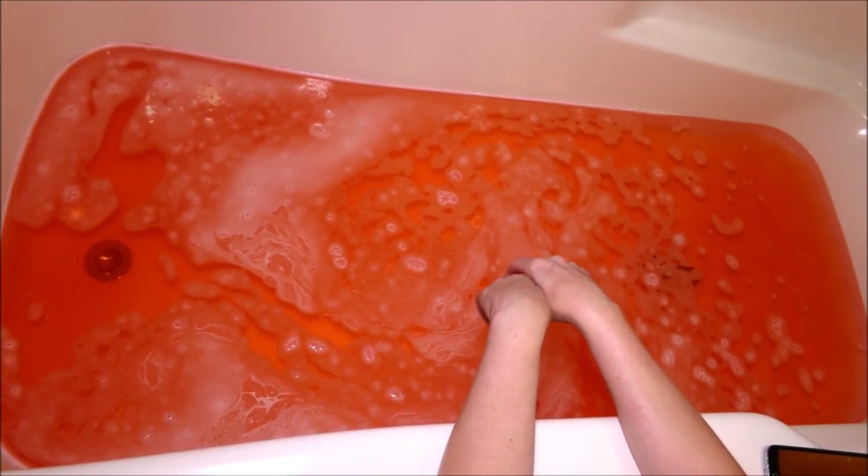Alright guys, our Jack O'Lantern bath bomb is all fizzed out and it left the water a gorgeous orange. This is totally a Halloween bath — it just screams Halloween to me. And it smells like pumpkin pie; it smells absolutely delicious. So I'm going to fill up my tub the rest of the way and hop in, and I'll be back with what I thought afterwards.